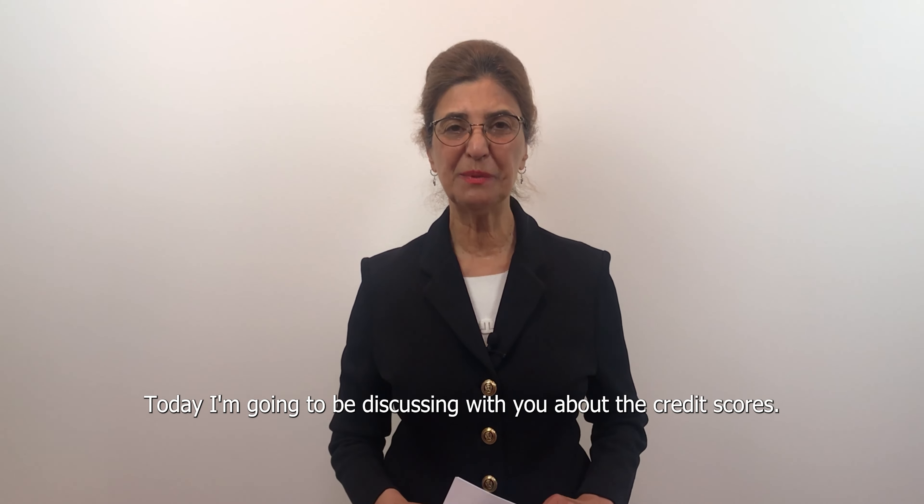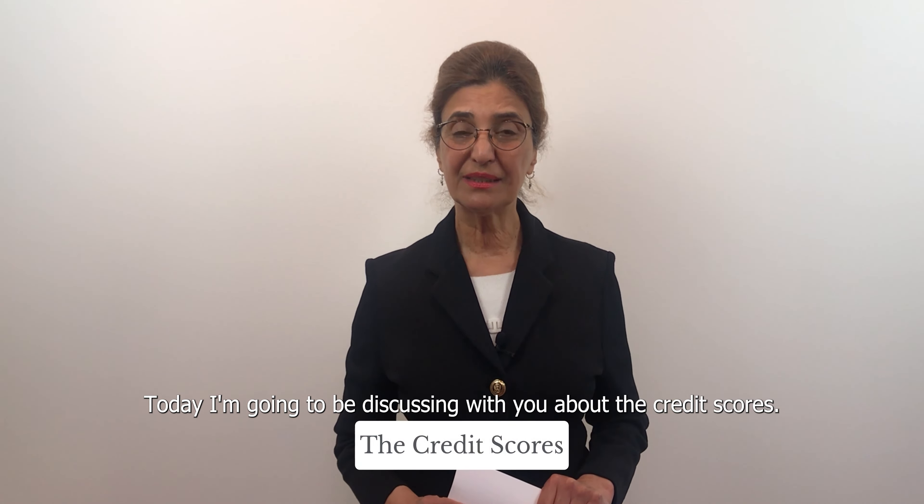Hi, this is Jackie Sholomon with Sholomon Group of CoboBanker. Today, I'm going to be discussing with you about credit scores.